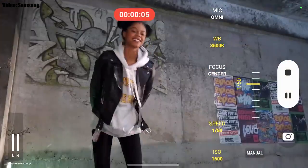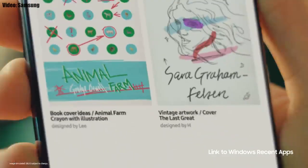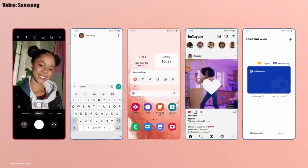You can add your ID, bank cards, and important wallet cards in Samsung Wallet. You can also access your Galaxy apps on a Windows laptop right from where you left off. There will definitely be a lot more features and changes in One UI 4.1.